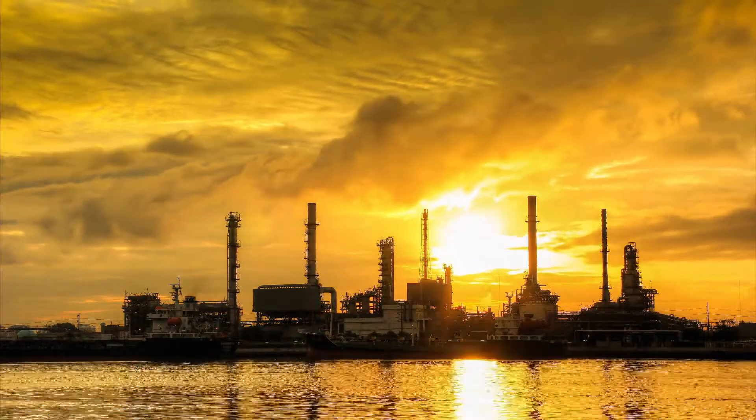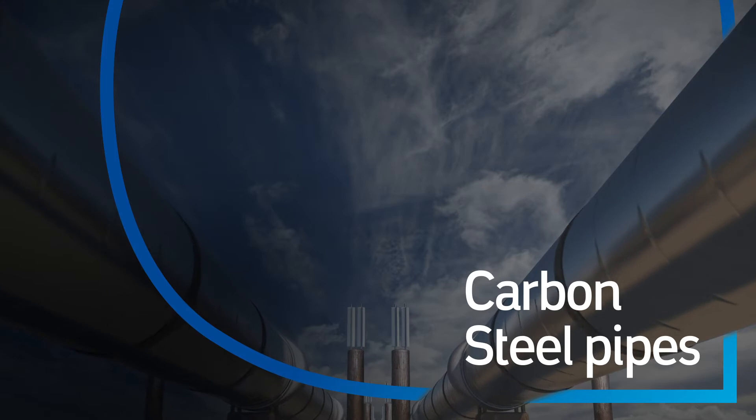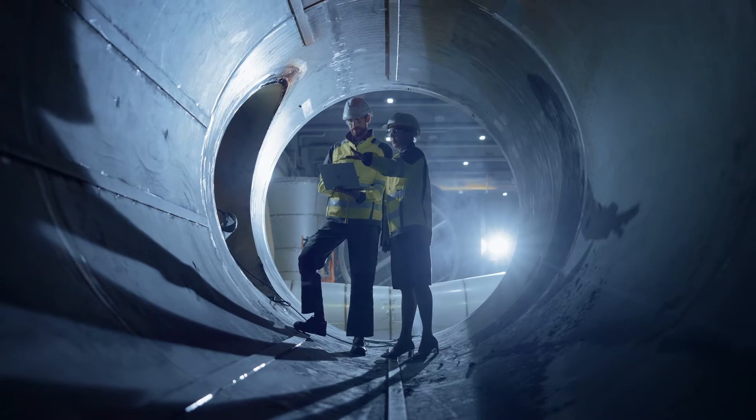Like most of the other companies in the field, our pipeline networks are mainly constructed of carbon steel, which makes them susceptible to corrosion. With this challenge facing the energy industry, demand for non-metallic materials is on the rise.